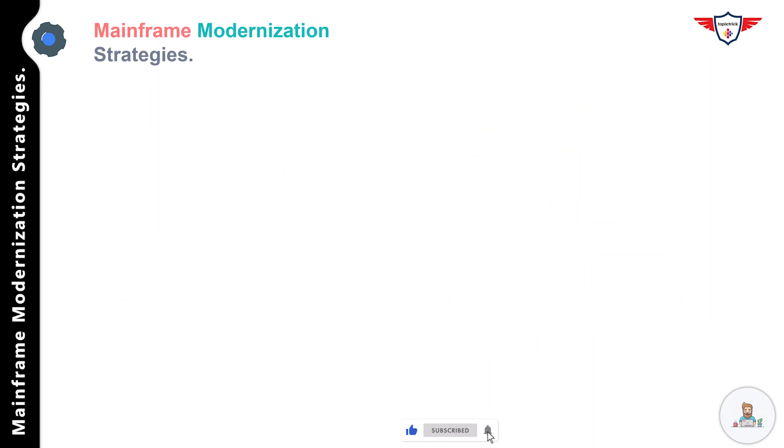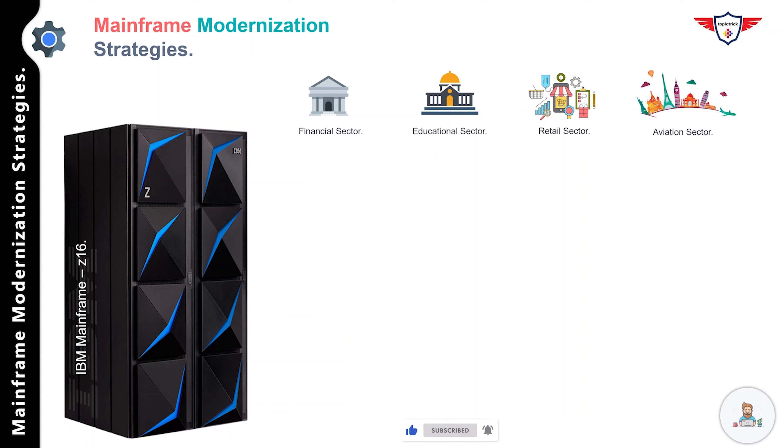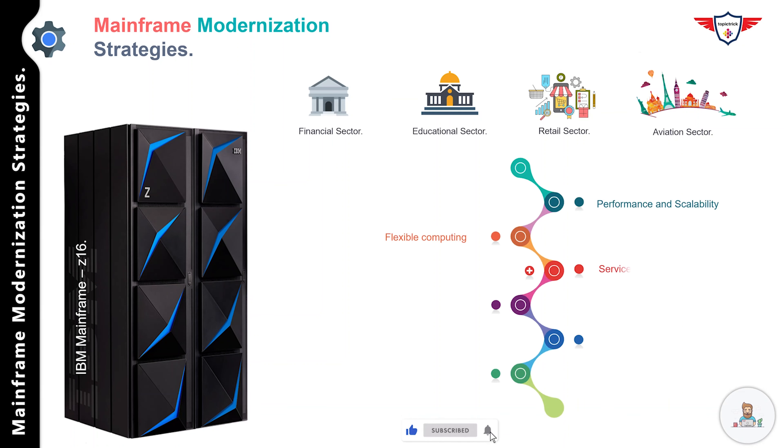Businesses, government agencies, and educational institutes have relied on the mainframe for over 60 years. Even today, most of the world's largest banks, insurance companies, airlines, and retailers use mainframes. It is almost certain that your transaction was processed by a mainframe if you've done online shopping, planned a vacation, or done your banking through a mobile app. The mainframe's reliability, consistency, security, and performance has cemented its role as a powerhouse of the digital economy, and many companies view it as a platform for long-term growth. As new technologies emerge and demand for better, faster services intensifies, the mainframe continues to evolve to meet changing market needs.